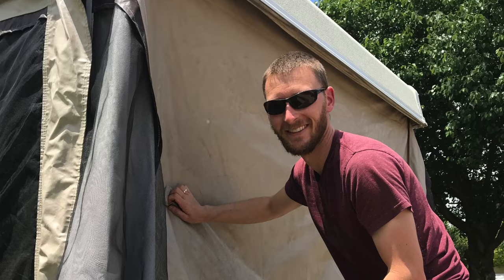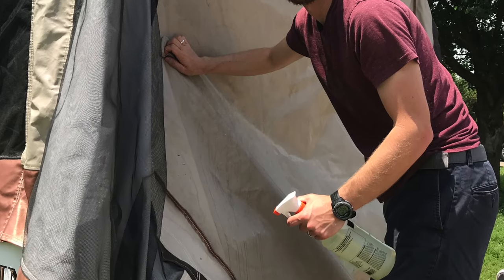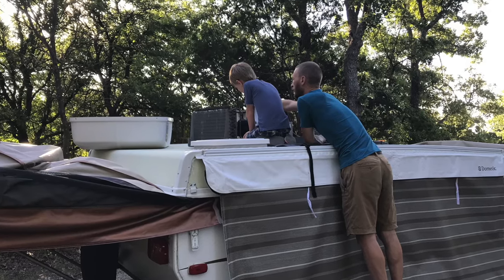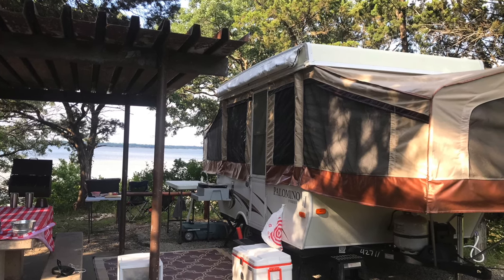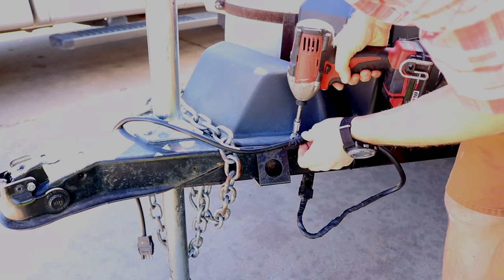Maintenance costs on pop-up campers are going to be pretty low as well, just because they're smaller RVs. Now, pop-up campers have one thing that other RVs don't have as much of, and that's canvas maintenance. If you don't keep up on canvas maintenance, replacing the canvas can be quite expensive. You need to maintain the canvas — that is one hindrance of having a pop-up camper, a foldable collapsible trailer. Things are smaller and therefore easier to maintain, and much easier to do at home versus having to take it to a dealer or technician.